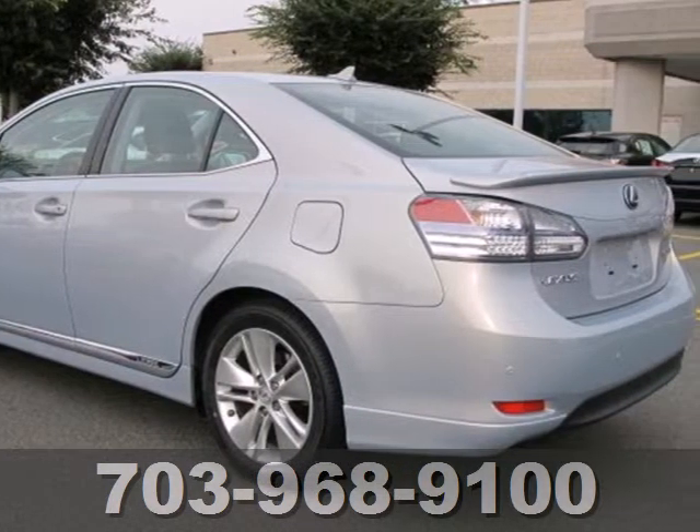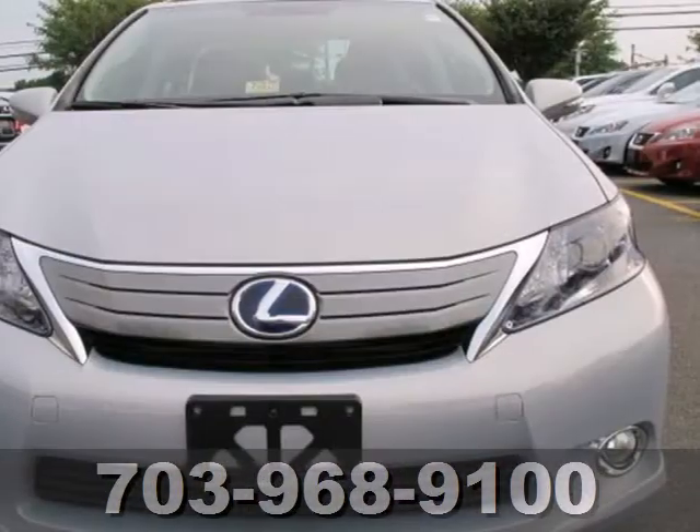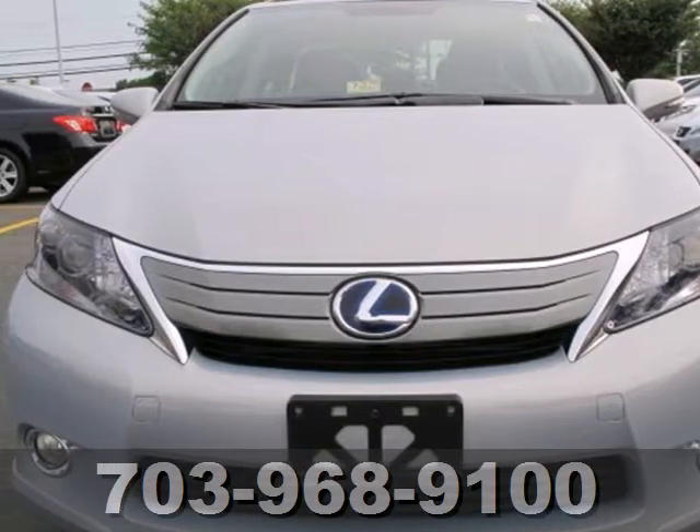It also has leather seats, stability and traction control, and multiple airbags. It's time to help in saving the earth and save some cash. Test drive it today.